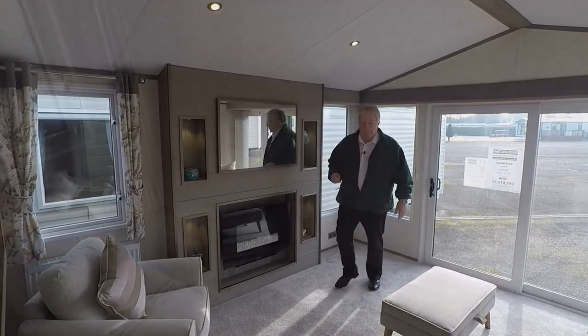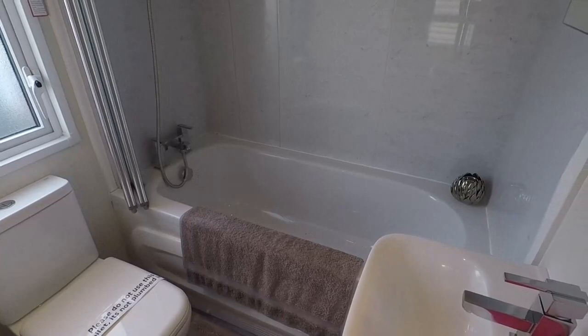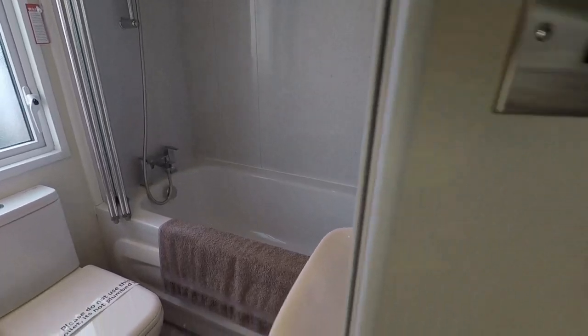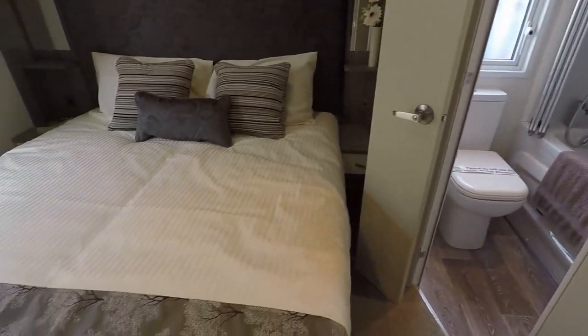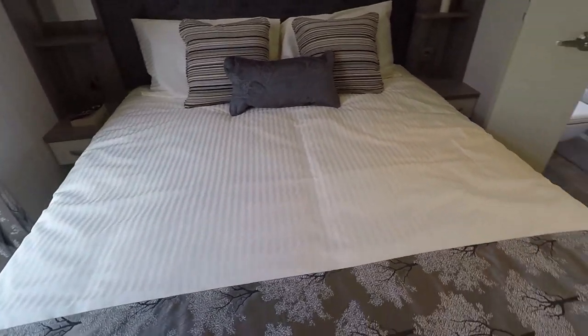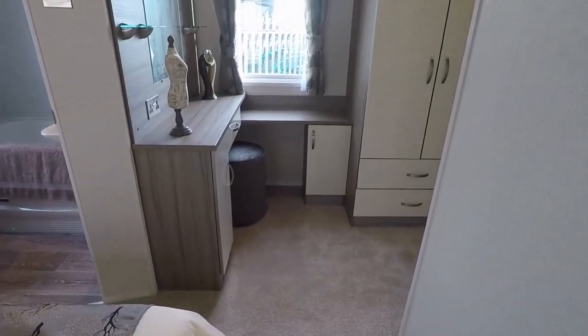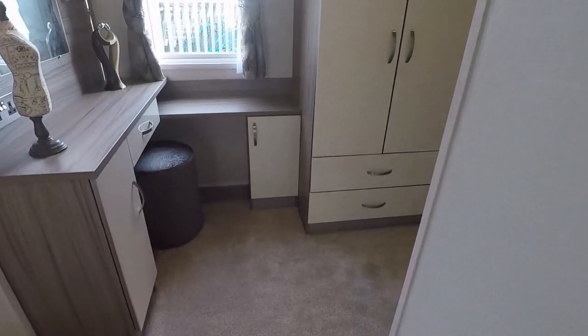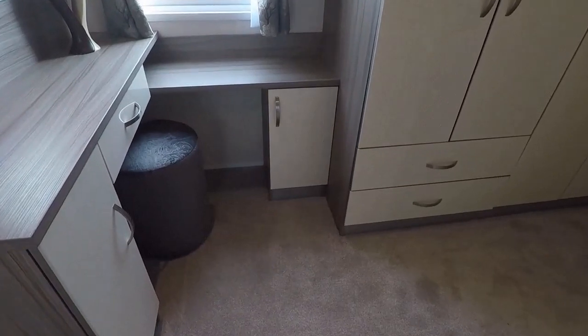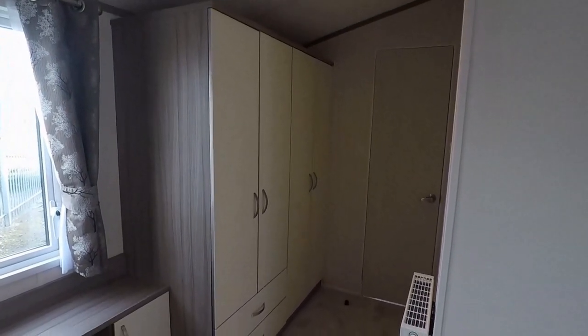Let's take a look in the bedrooms. The main bedroom features an ensuite bathroom with a bath and shower above, a wash basin with a vanity unit and of course the WC. There's a double bed with a lift-out storage system, a dressing table with mirror, plenty of storage cupboards and two double wardrobes.